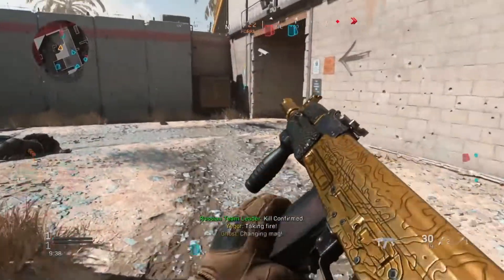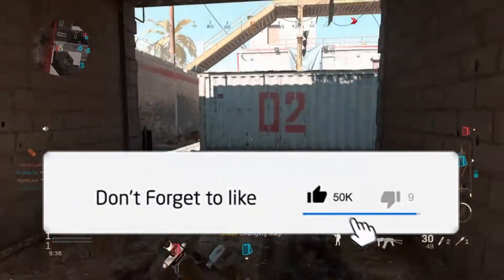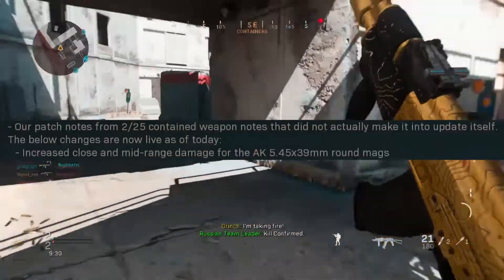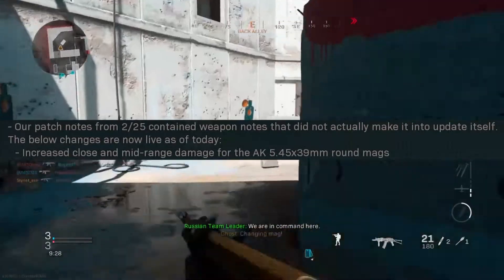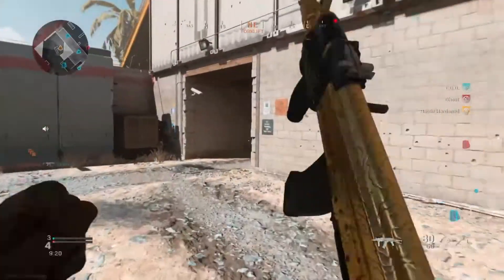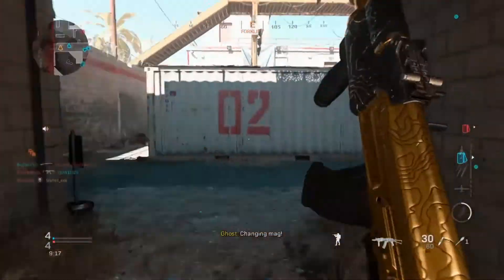In the latest patch notes as of March 3rd, they finally decided to add the buff to the AK-47's ammunition. This new buff includes an increase to close and mid-range damage for the AK 545x39mm round mags. For all of you out there who tried to use the AK-74U and actually do good with it, the 545 round mags was dogshit, and you found that out real quick.